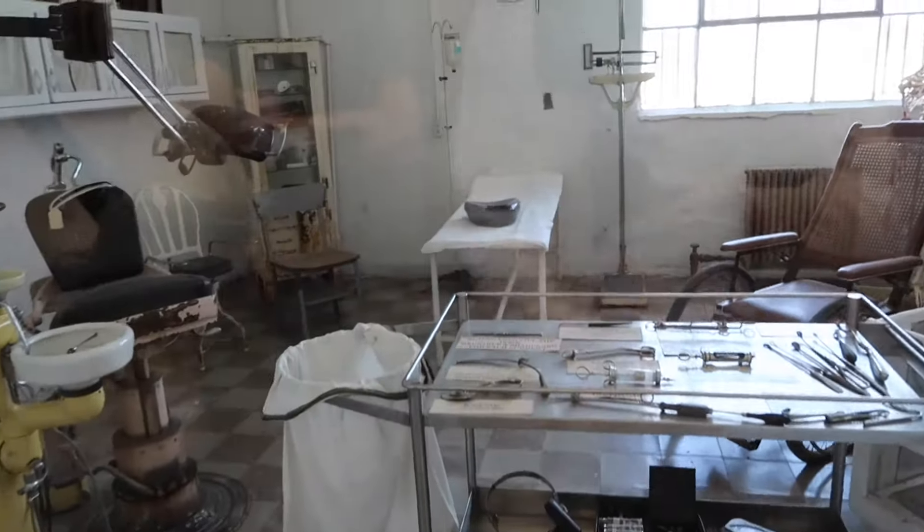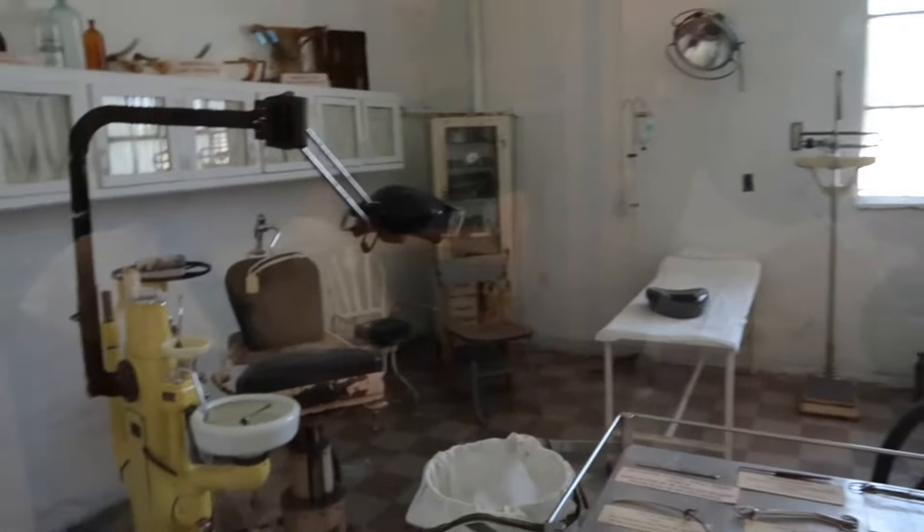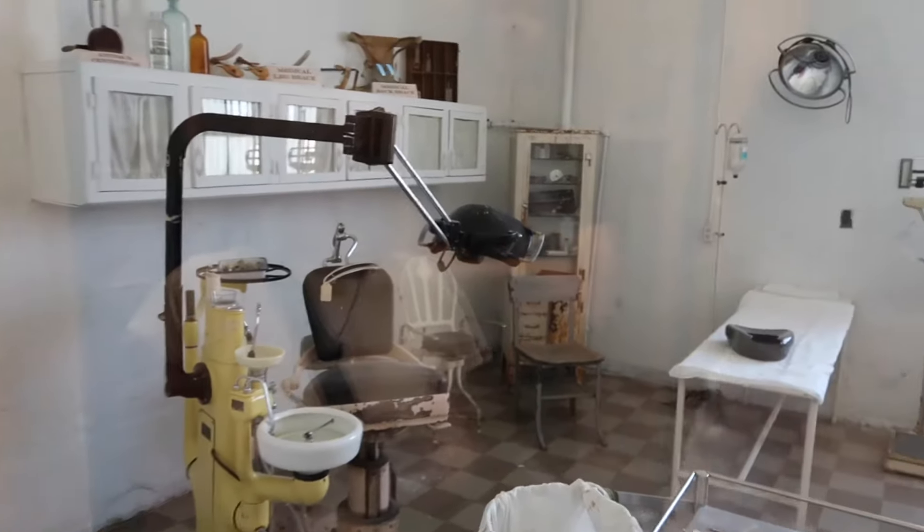This is the dental and medical room where all of the inmates would get their medical services and dental work done.